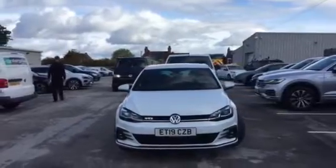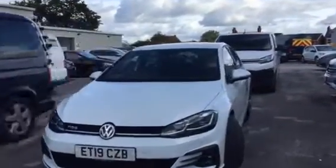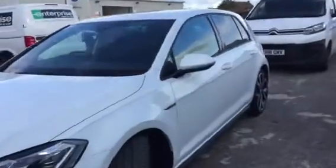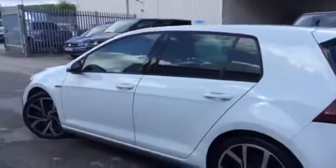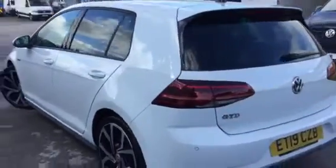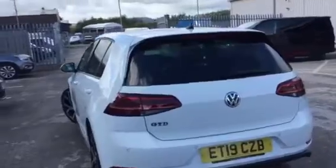This car is on a 19 plate and has the 19-inch optional Brescia alloys. We have tinted rear windows and parking sensors on both the front and the back of the car. This one is the new facelifted version of the Mk7, so we get the sweeping indicator rear tail lights.